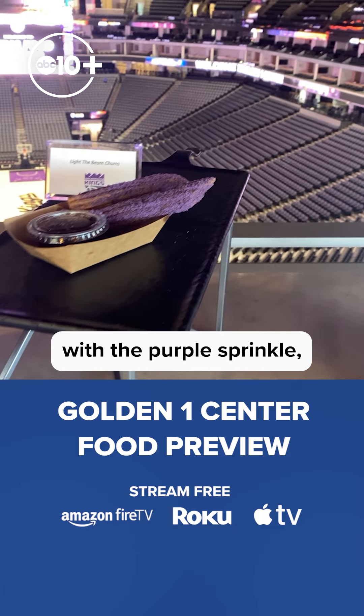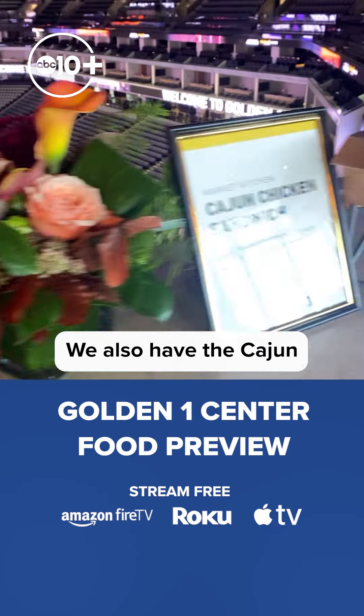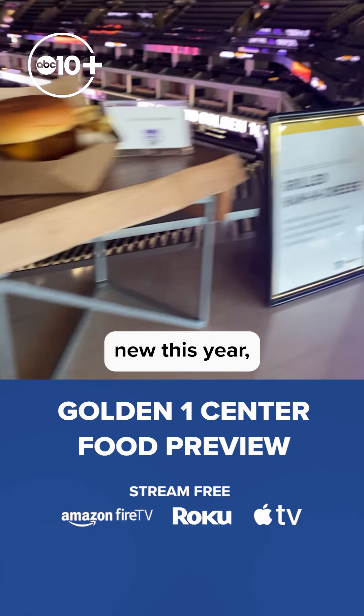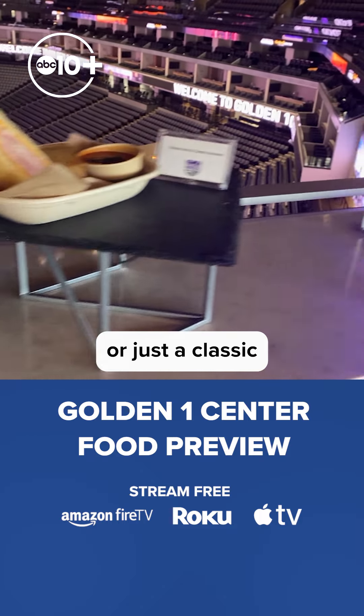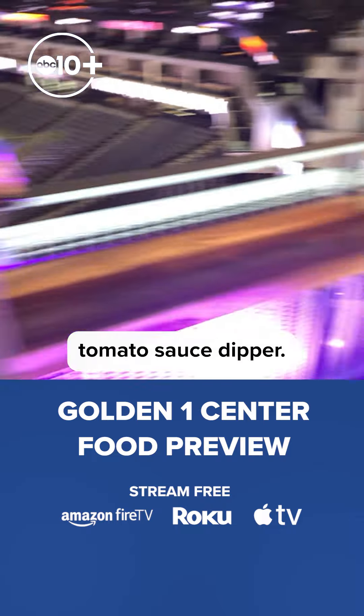The Light the Beam churros with the purple sprinkles, the Thai curry chicken bowl. We also have a Cajun chicken sandwich new this year, a grilled ham and cheese or just a classic grilled cheese with a little bit of a tomato sauce dipper.